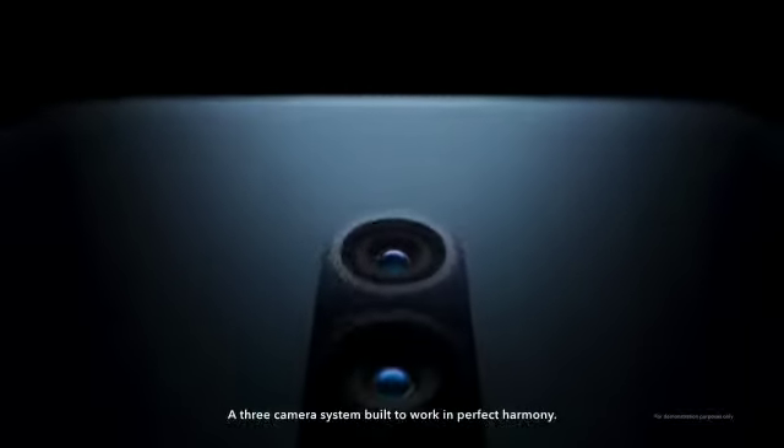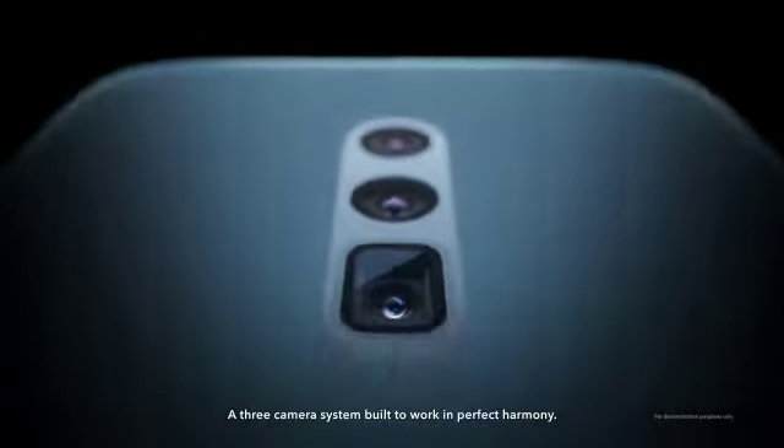Introducing OPPO's new 10x lossless zoom — a three-camera system built to work in perfect harmony.